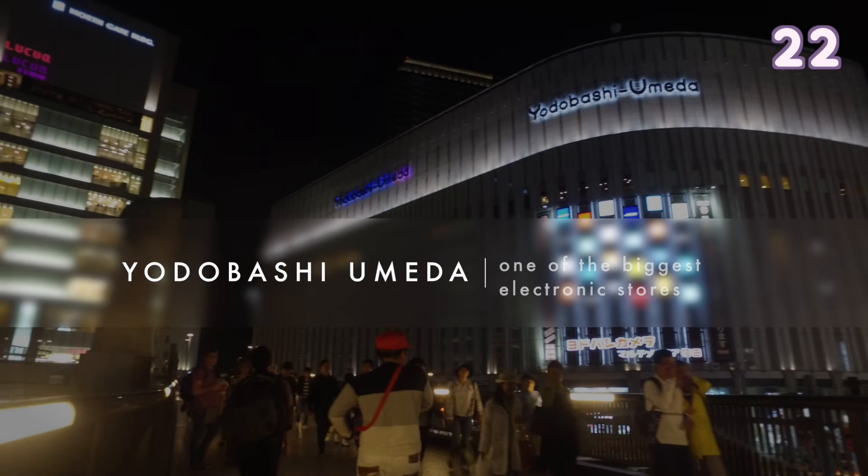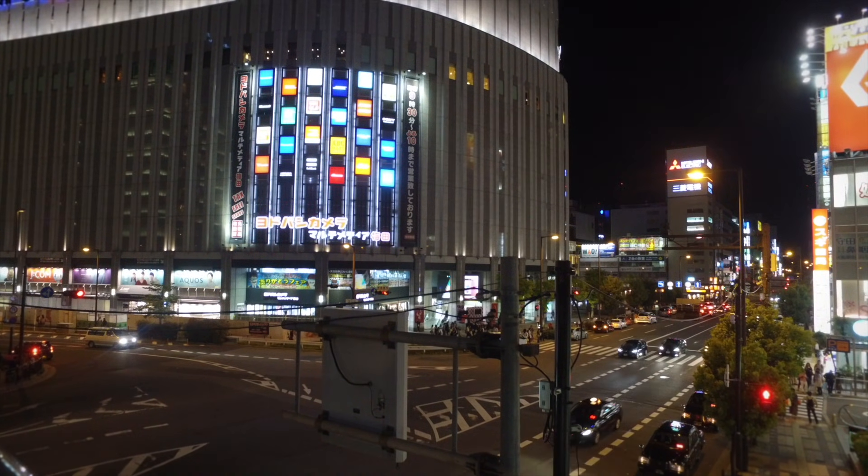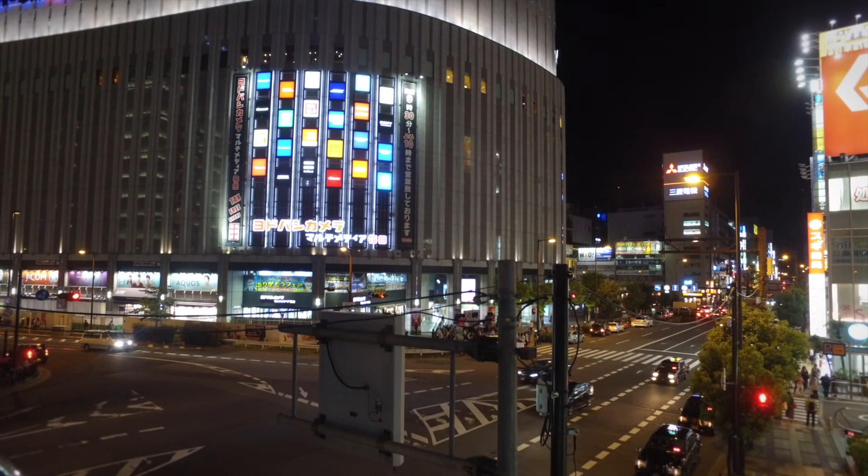Yodobashi Camera is one of the biggest electronic stores in Osaka. The upper floors have clothing stores and also lots of nice restaurants you can enjoy.